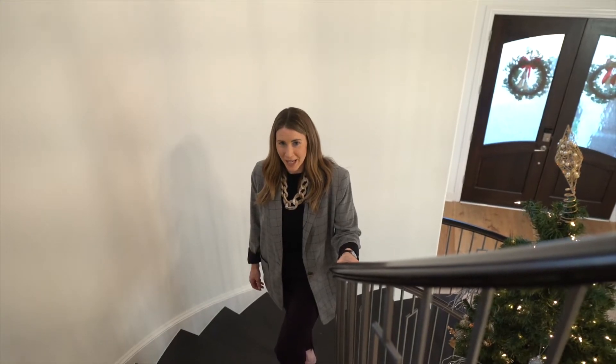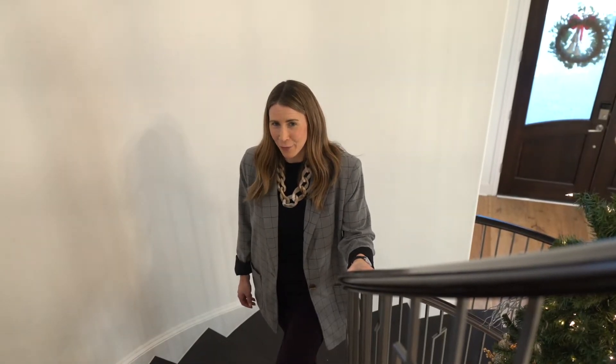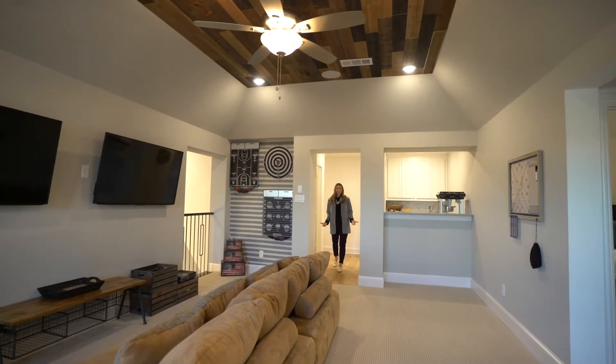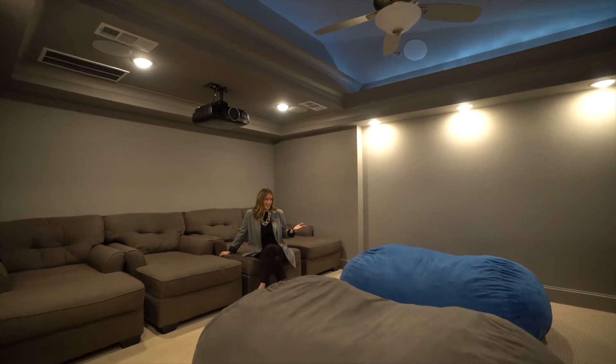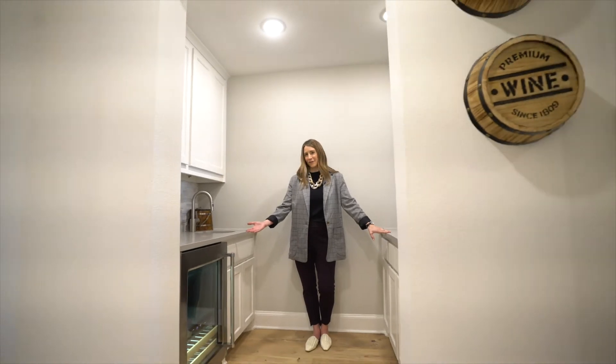With almost 5,100 square feet, there's room for everyone — five bedrooms, five full baths, and three half baths. With multiple living areas up and down, entertaining has never been easier: media room, wet bar, off-game room with a beverage fridge.